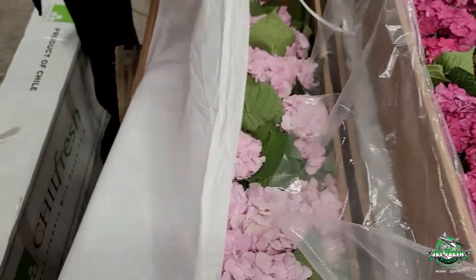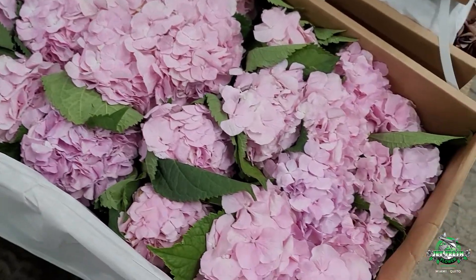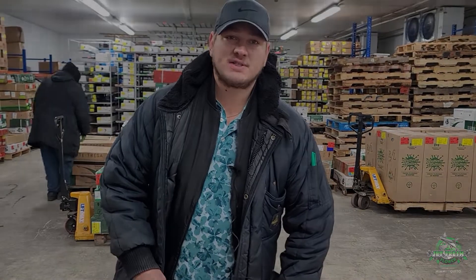And last but not least, the light pink — the much demanded light pink. Two colors. Again, very seasonal product, we do have production now. Give us a call: 305-499-9144 or sales at jetfreshflowers.com. Thank you.